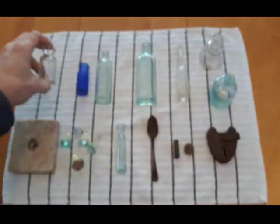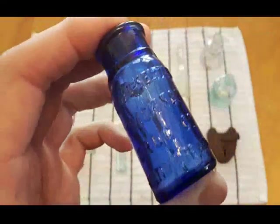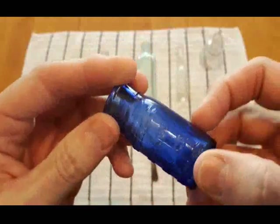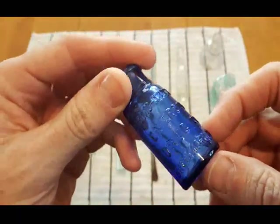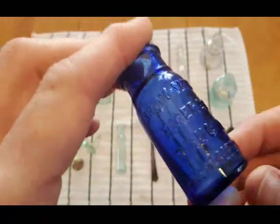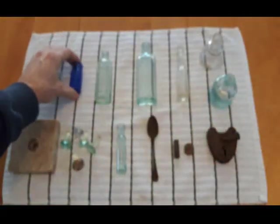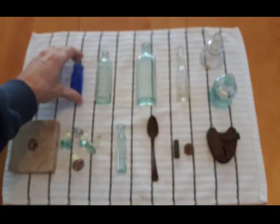Thick, thick little bottle — thick glass. We got a Bromo Seltzer, Emerson Drug Company, Baltimore MD. There you go — first time I found one like that with a cork top.